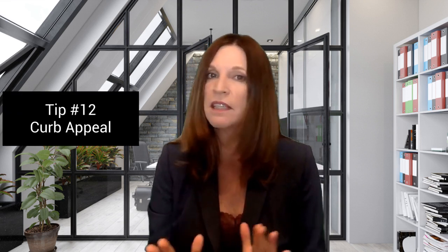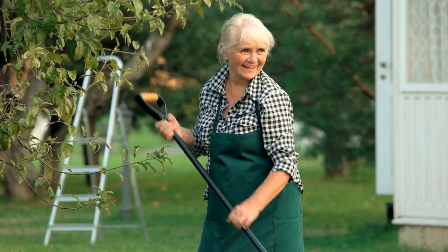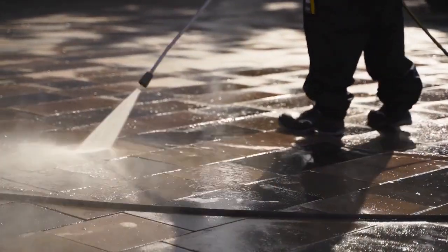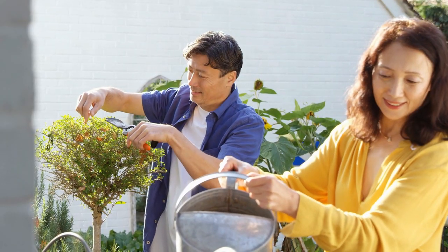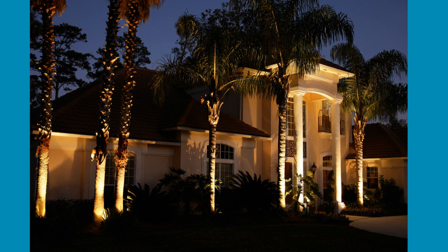Tip number twelve: upgrade curb appeal. I've had buyers not even get out of the car if the front yard looks less than desirable. So elevate your home's exterior by attending to details — pressure wash siding or brick, prune hedges and trees to create a manicured look, and consider adding outdoor lighting fixtures to enhance evening curb appeal. These enhancements create a captivating first impression that encourages buyers to explore further.